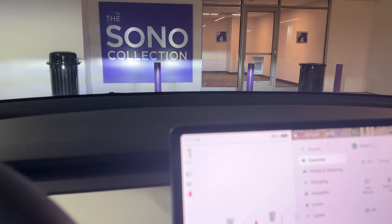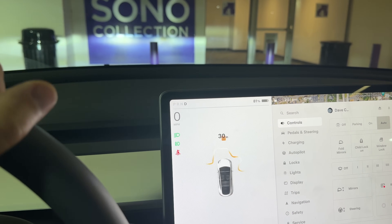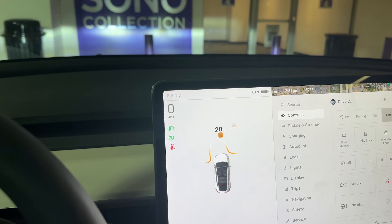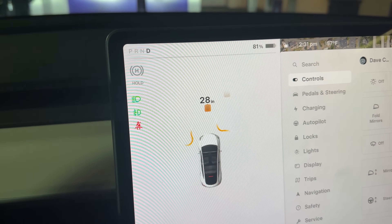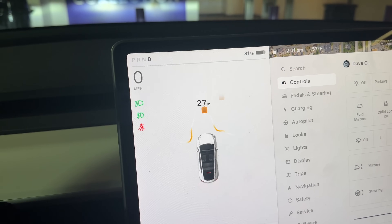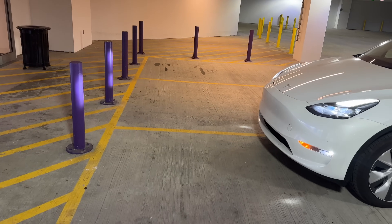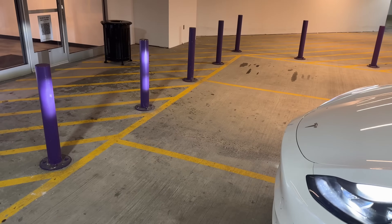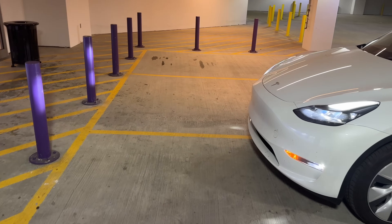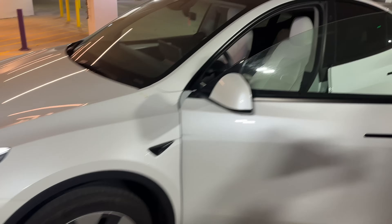So as I pull up towards the metal post, let's see what happens. I'm pretty far away still. Now it's telling me that I am 30 inches — 28 to 30 inches — away from that metal post. I mean, that's a good six feet away. So that is extremely inaccurate. It's telling me we're 30 inches away from that metal post. Not good.